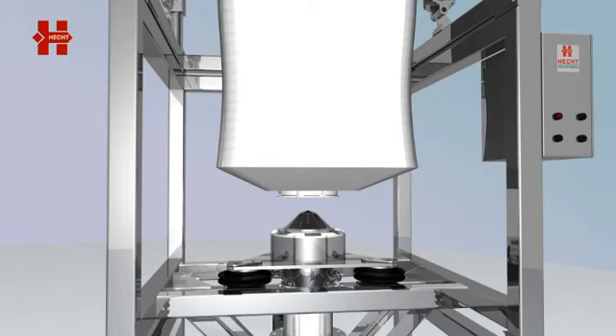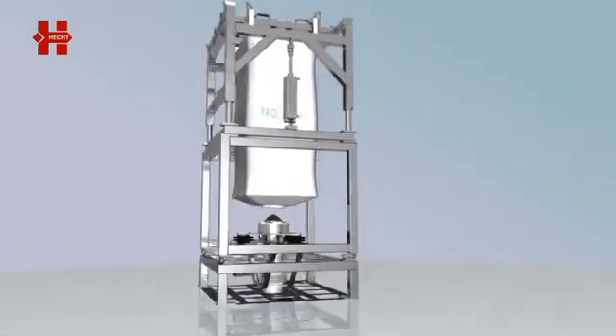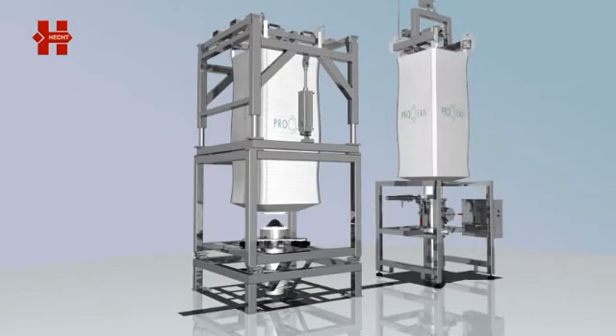With the help of the SoliValve system, big bags can be connected and disconnected fully automatically. Even dosing and partial discharging is possible without any difficulty. The special features of this system are the conical sealing cone inside the FIBC, the pneumatically driven sealing cone SoliValve, as well as its overall height, which is lower in comparison to standard discharging systems.